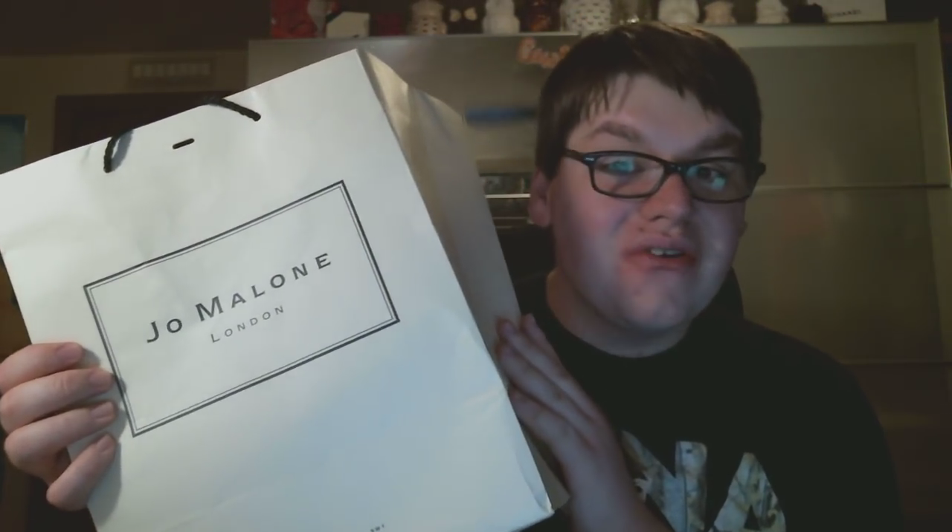Hey guys, it's me Drew and I am here to do a Jo Malone haul as well as an unboxing and mini review. Jo Malone is my absolute favorite fragrance company. I love their fragrances so much — they are fragrances I wear every single day. They actually have a new fragrance that I purchased, and I have a problem with just buying the fragrance and not any other layering piece, so I did order some body creams too, which I'm so excited about. Let's get right into it.